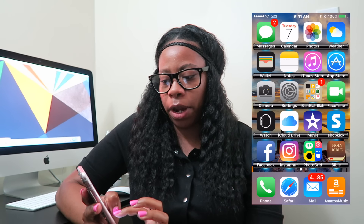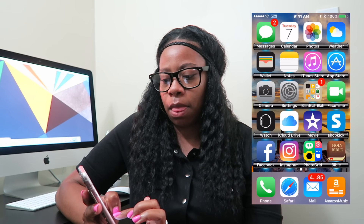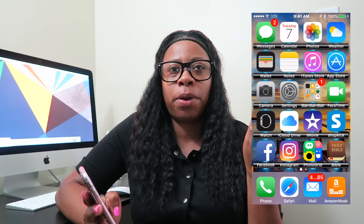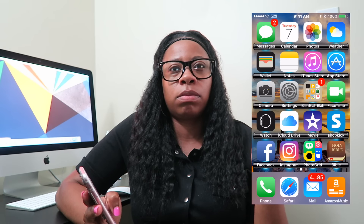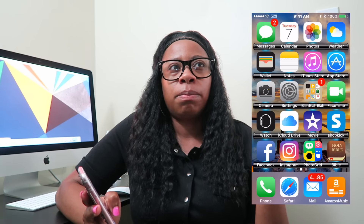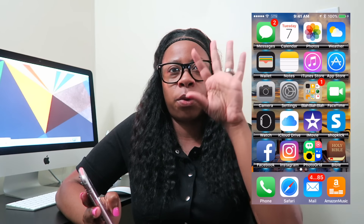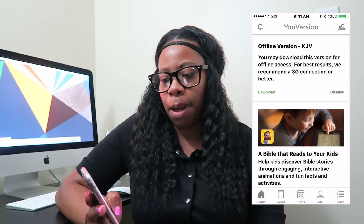I have PhotoGrid — that's a popular app where you can crop and combine your photos, like putting three photos together on one picture.